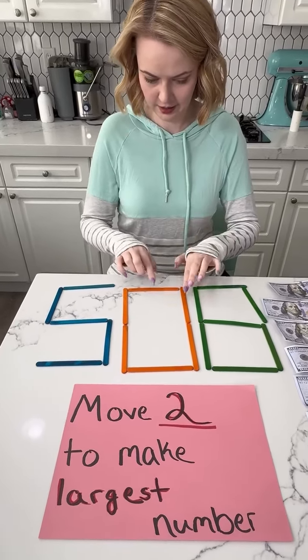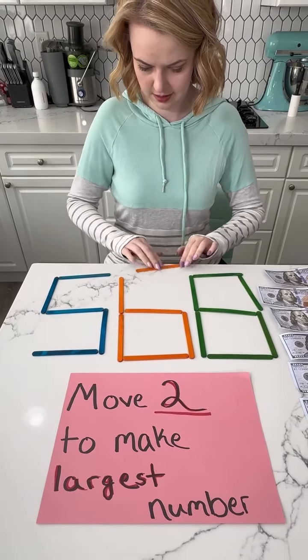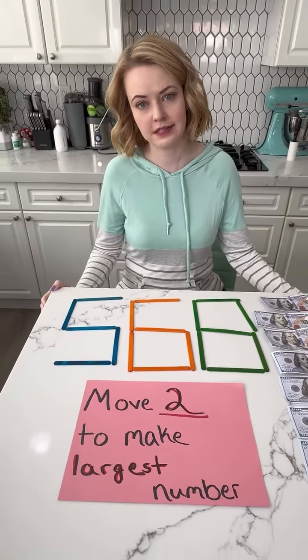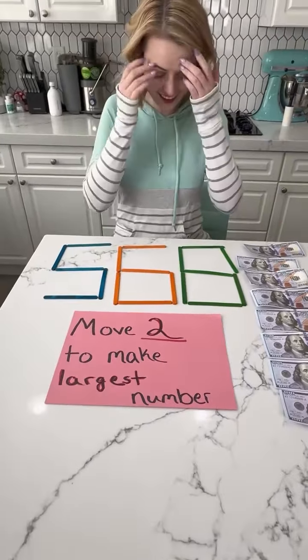Okay, this can turn into a— wait, wait, wait. Oh, you gotta be careful. So that was two. So you made 508 into 568. That's bigger. It is bigger. Also not correct. Another $100 gone.